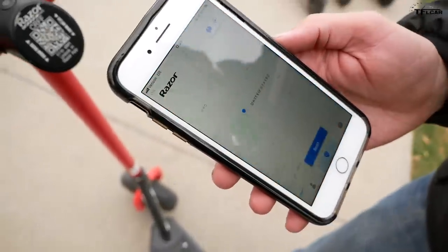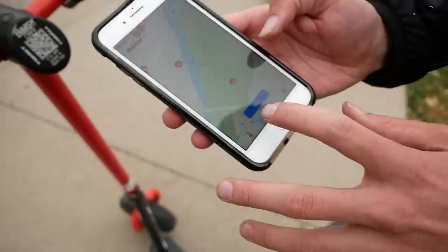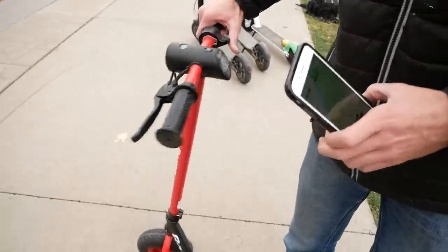This Razor is $1 to unlock and 15 cents per minute. The app works like the others: you open the Razor app, input credit card and driver's license info, click scan, hover the QR scanner over the code, and you're ready to go. You can also turn the light on and off with a toggle switch in the app.